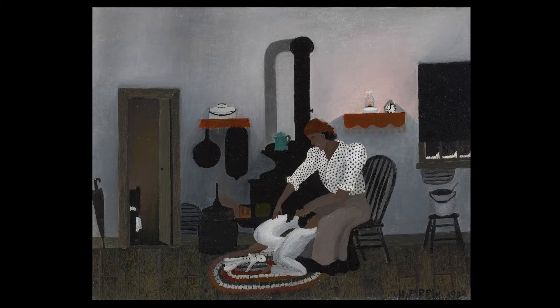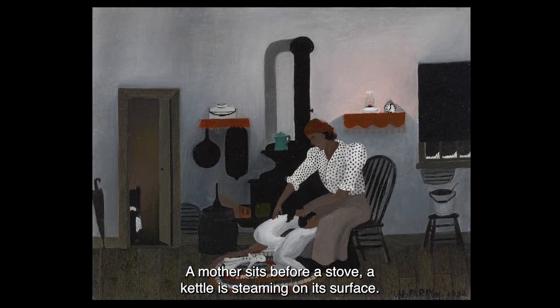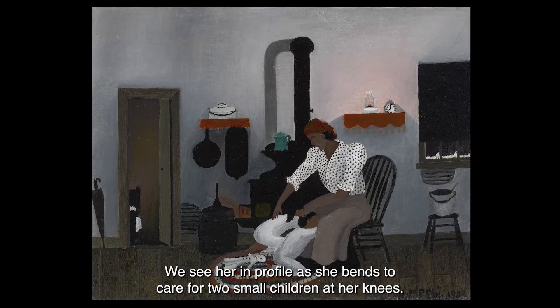In 1943 Horace Pippin painted Saying Prayers. It is painted in oil on canvas. In it we see the interior of a home. It is basic and sparsely furnished. A mother sits before a stove, a kettle steaming on its surface.